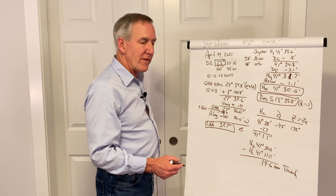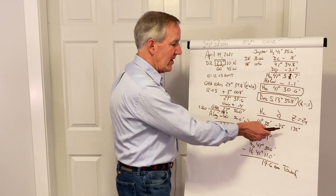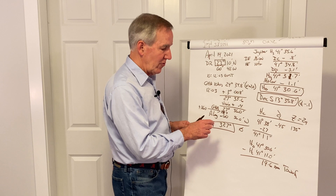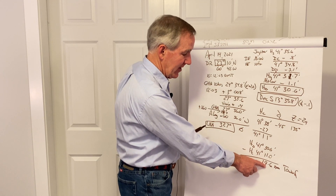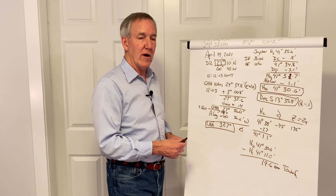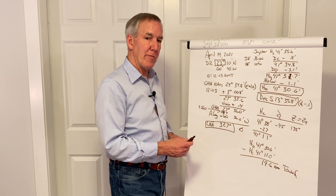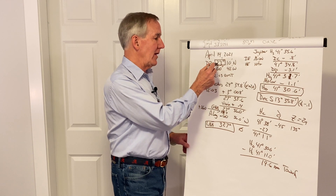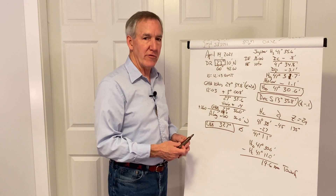We would plot this just as we would anything else. We'd plot the assumed position, draw the Zn line at 135 pointing in that direction, and then from the assumed position down towards that Zn we'd measure 19.6 miles. There we would draw our perpendicular line of position. We would be somewhere on that line — the position being closest to our DR — and that would be our estimated position.